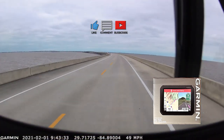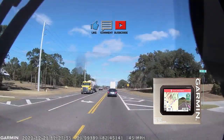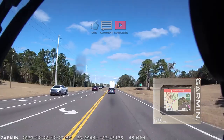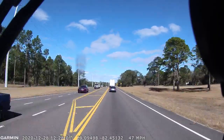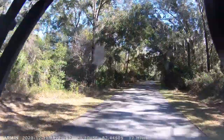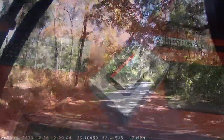We're new to RVing, and with our rig more than 12 feet tall and 40 feet long, we're looking for ways to make our travels safer and easier. We've been using the Garmin Nuvi with a dashcam from our truck for navigation so far, but wanted to explore GPS devices that are more specific to RVs.